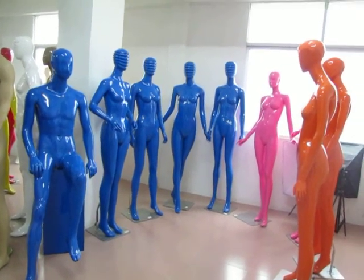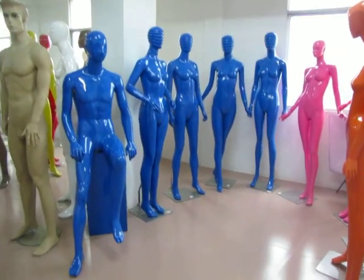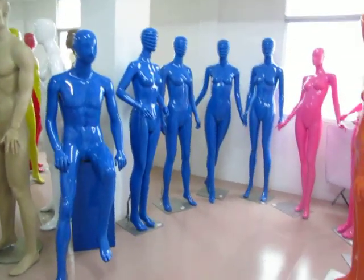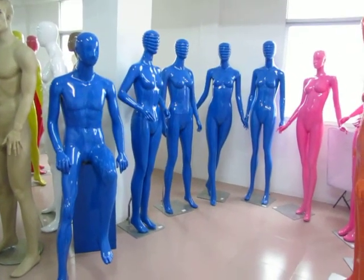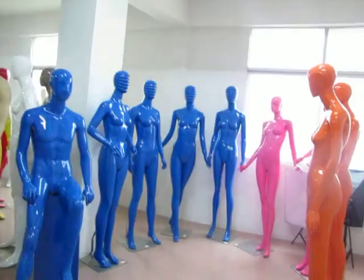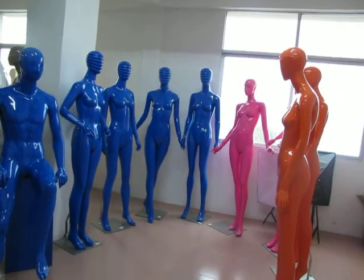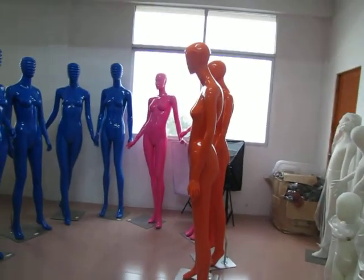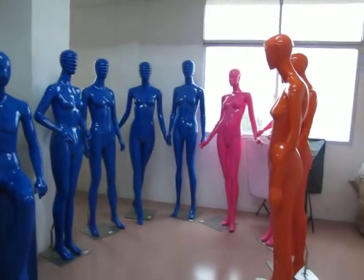Hello everyone. My name is Helen. I come from China. Guangzhou Qianwang Trading Company Limited is a company specialized in manufacturing and marketing luxury fashion display mannequins and hangers.